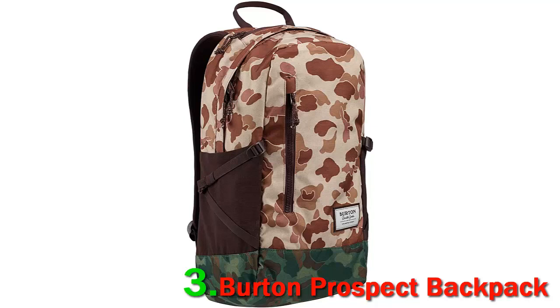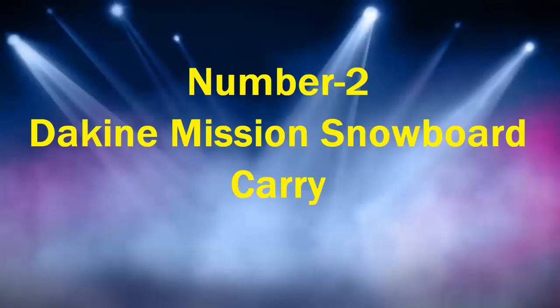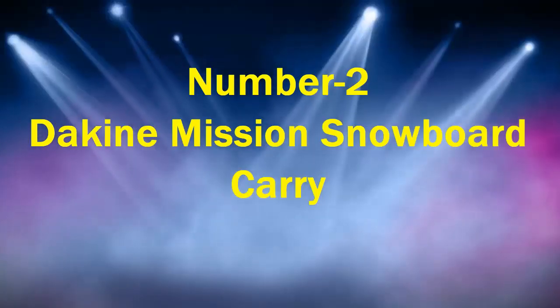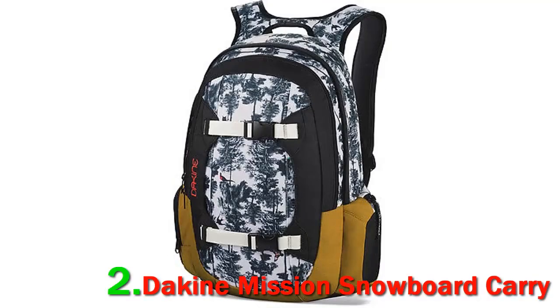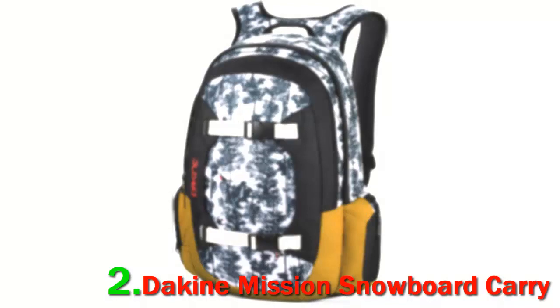When you buy the bag, you can never go wrong with the compactness of the pack. With a storage capacity of close to 25 liters, the backpack offers ample space to house the snowboarding gear.